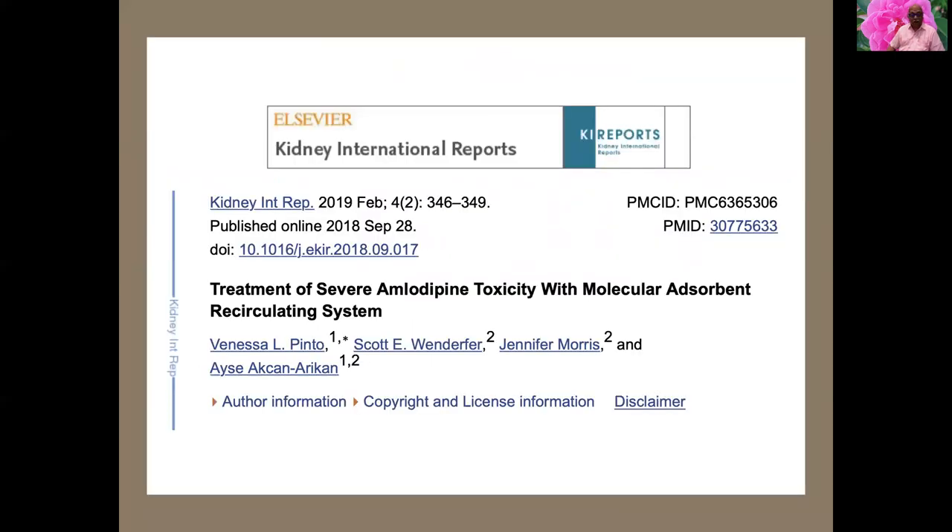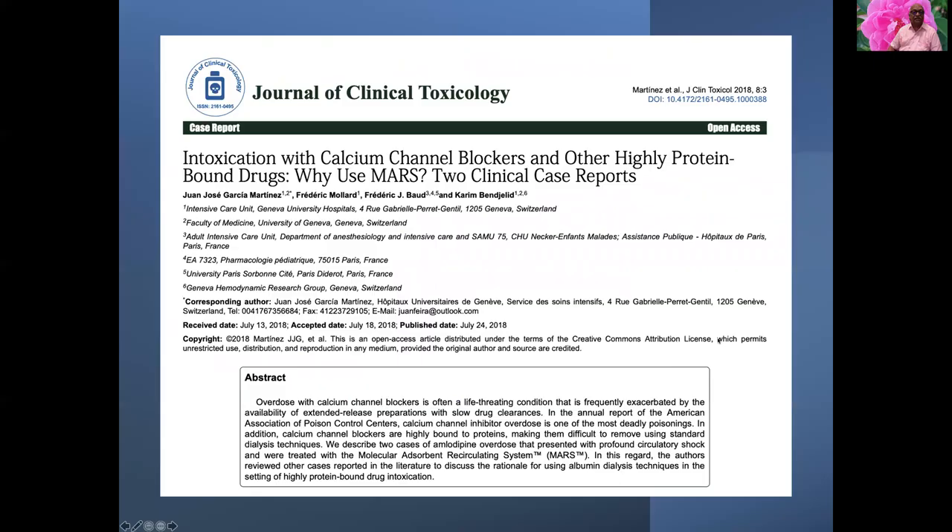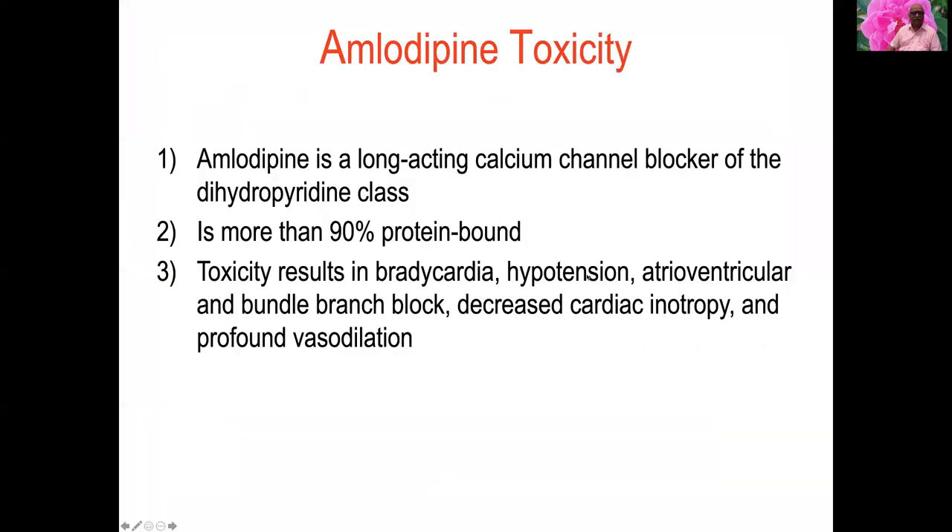Non-hepatotoxic toxins that are protein-bound can also be removed using MARS. For example, a case in Kidney International reports treatment of severe amlodipine toxicity using the molecular adsorbent recirculating system. Similarly, the Journal of Toxicology describes intoxication with calcium channel blockers and other high-protein-bound drugs managed using MARS — two case reports successfully treated.